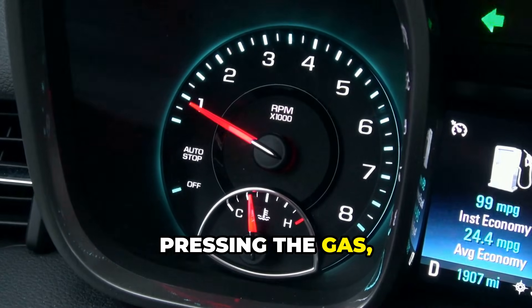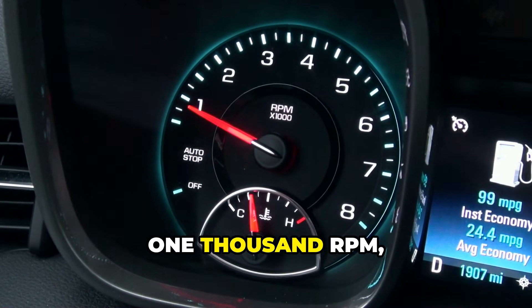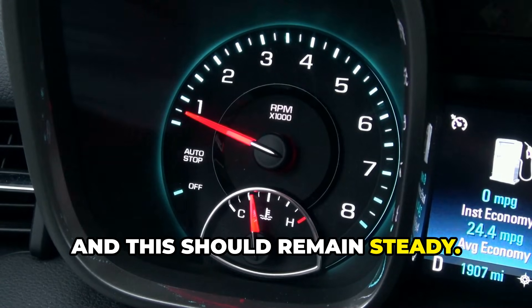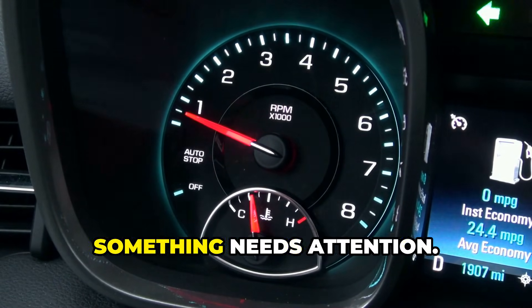When your car is running but you're not pressing the gas, that's idle. Most cars idle between 500 and 1000 RPM, and this should remain steady. If your tachometer is bouncing or your car is shuddering at stops, something needs attention.